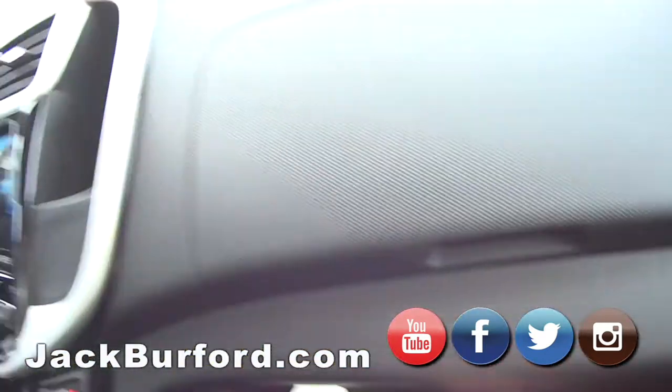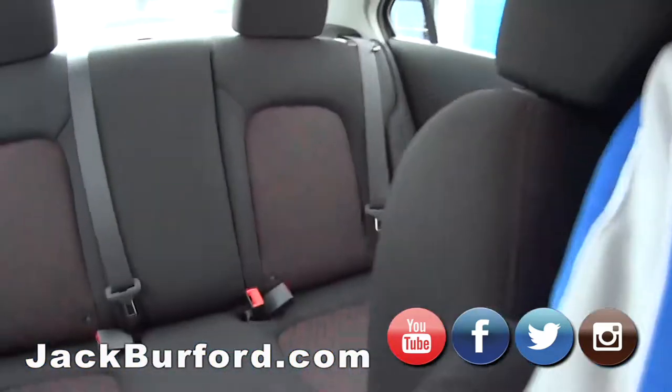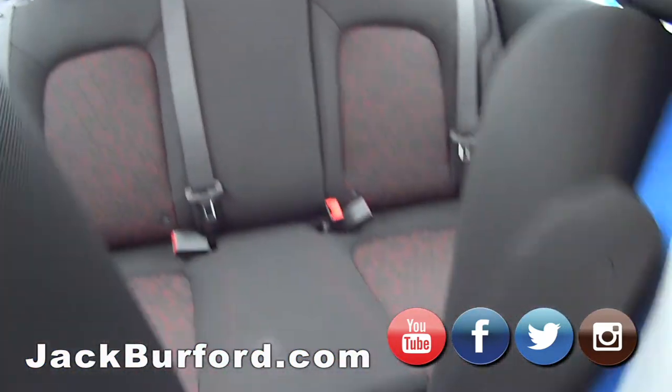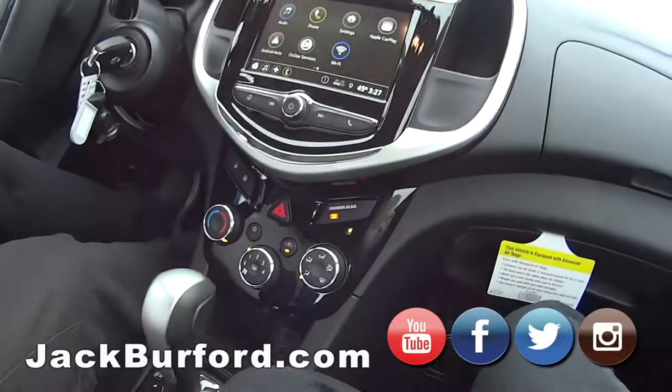Look at that little glove box and a big one. It's got a power supply port right here — nice. I like the interior. I can actually fit in the back seat of this — fairly comfortable.